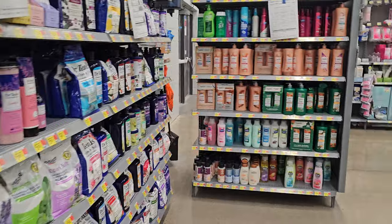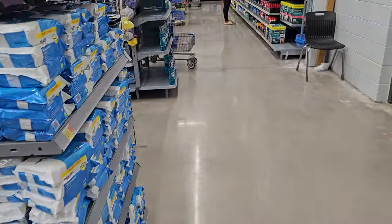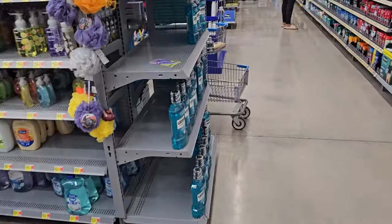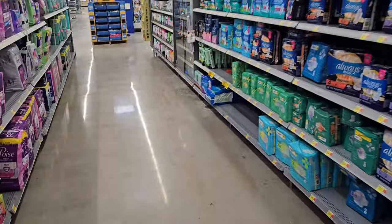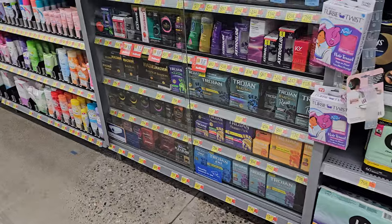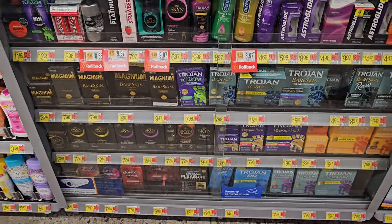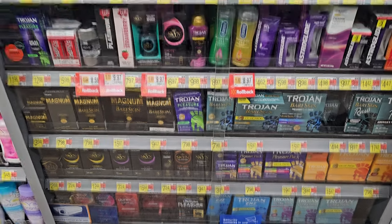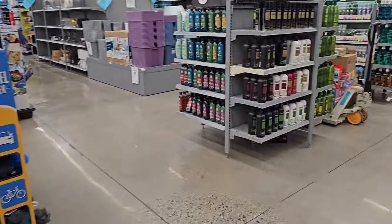I was looking for the toy department but everything's covered, so I'm gonna have to go. This is so weird today. Thank you so much for joining me in this Walmart walkthrough. Wait — they put pregnancy tests behind a locked area now? That's so crazy. Alright you guys, please stay safe and I will see all of you in the next one. Thank you.